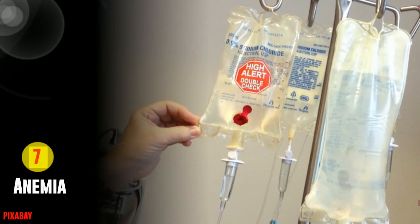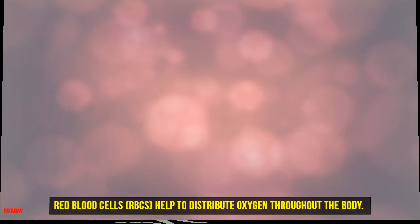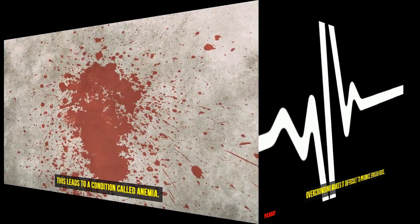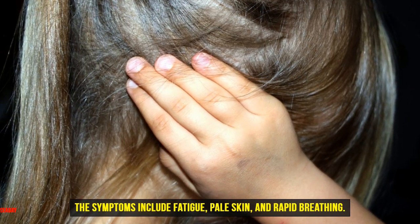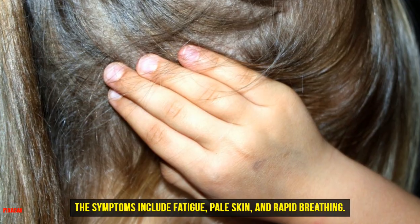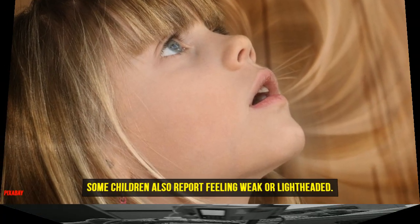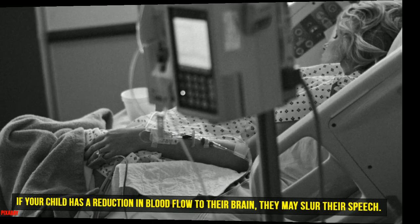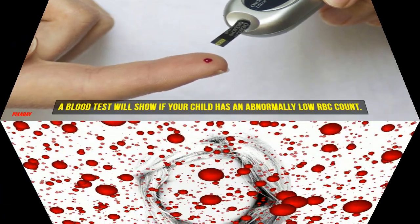Seven: Anemia. Red blood cells (RBCs) help to distribute oxygen throughout the body. Overcrowding makes it difficult to produce enough RBCs, leading to a condition called anemia. The symptoms include fatigue, pale skin, and rapid breathing. Some children also report feeling weak or lightheaded. If your child has a reduction in blood flow to their brain, they may slur their speech. A blood test will show if your child has an abnormally low RBC count. Thank you.